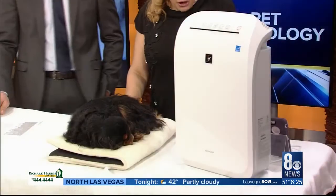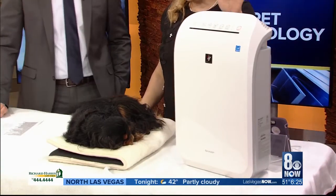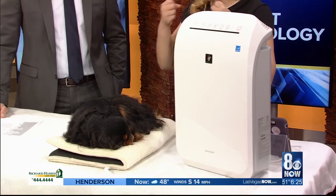Next up is the Sharp Plasma Cluster Ion Air Purifier. Unlike traditional air filters, with its PCI technology it really pulls all of the microscopic dirt and debris out of the air and provides cleaner, healthier air. It also takes odors out of carpets, drapery, and furniture. It's been tested in 17 tests throughout the United States, Europe, and Asia. One test has actually confirmed it has reduced the infectivity of canine influenza.